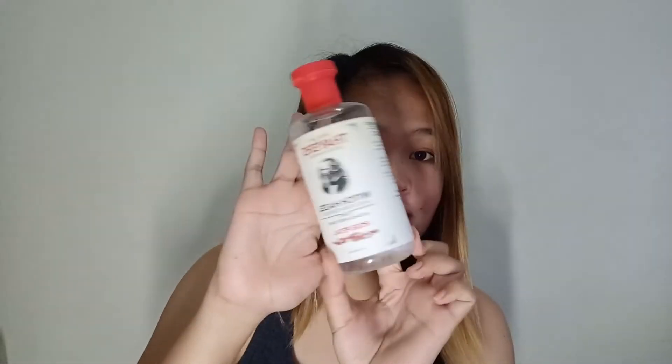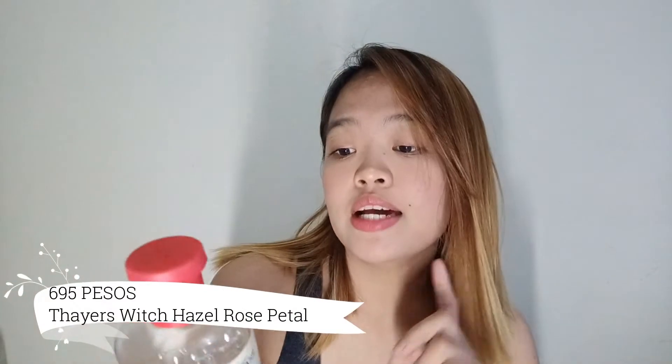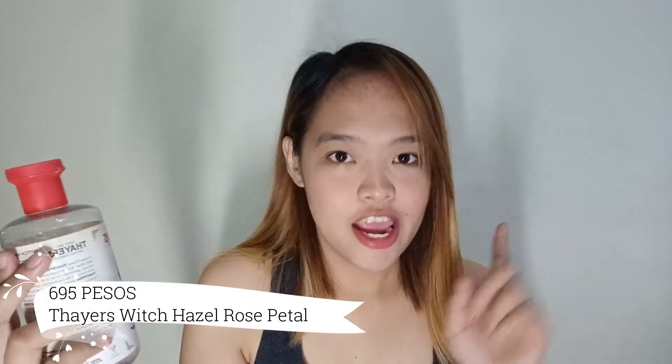So first of all, tingnan po muna natin ang kanyang packaging. So sa harap lang, since 1847, Thayers Natural Remedies, Natural Witch Hazel, Aloe Vera Formula, Alcohol Free Toner, Rose Petals. Tapos 355 ml na siya, so ang laki niya talaga, tingnan mo — ang laki, diba?